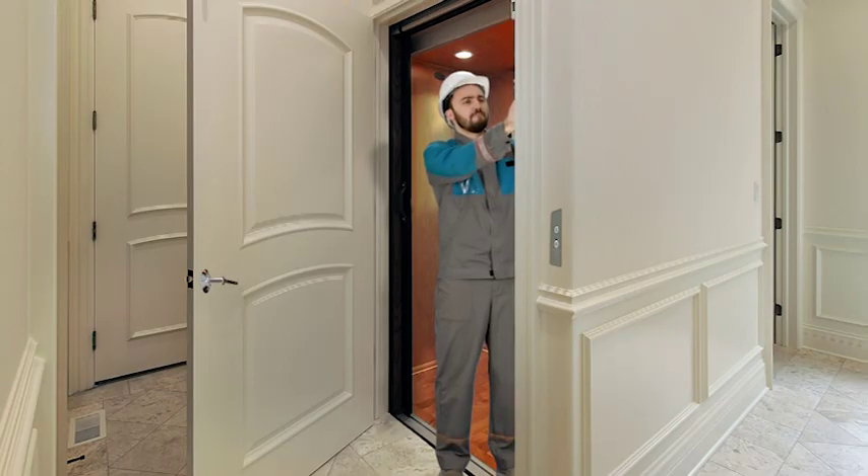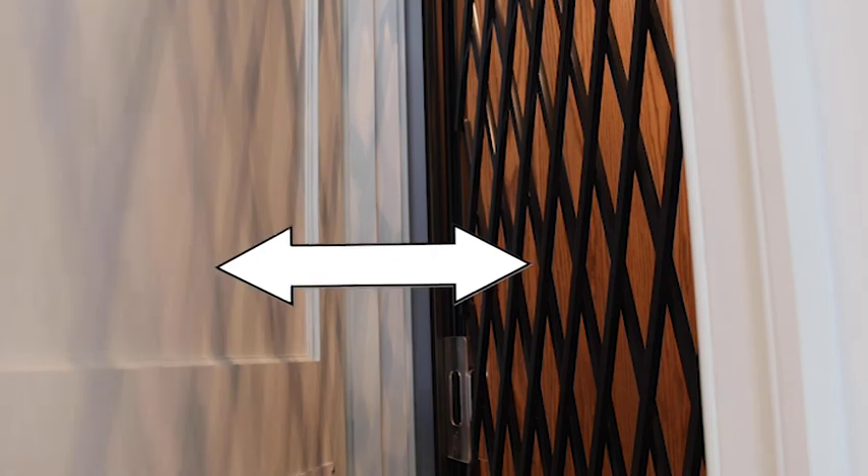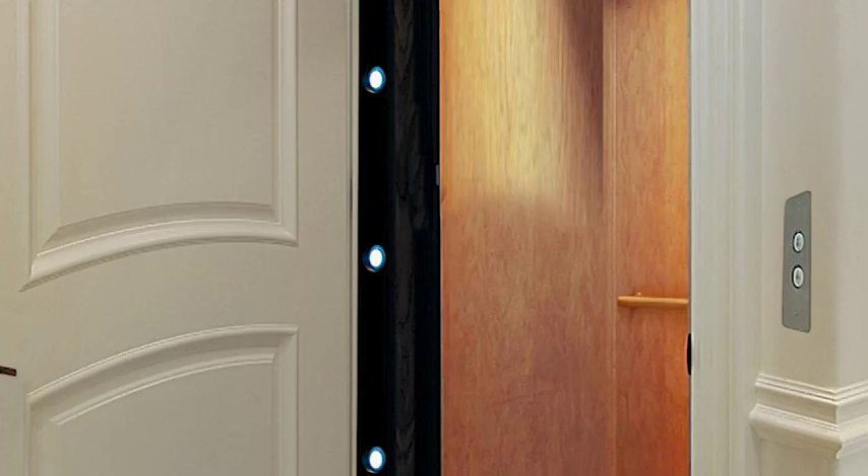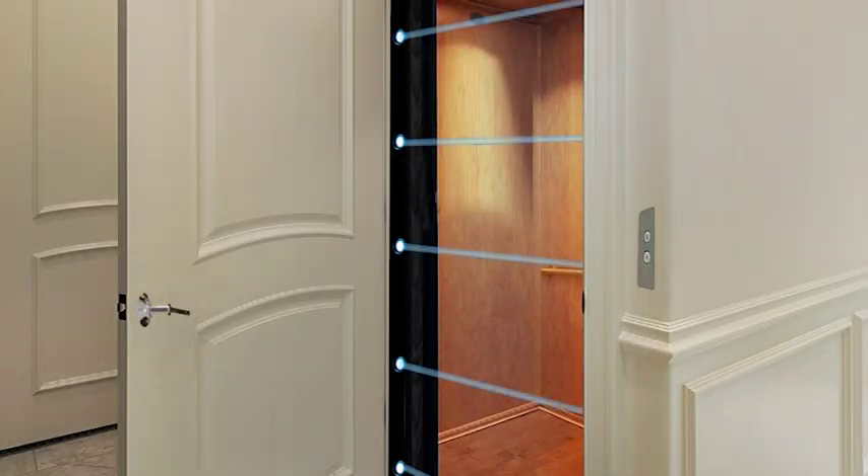If the elevator has not been recalled, you should have a qualified elevator inspector examine it for hazardous gaps. If hazardous gaps exist, have space guards or electronic monitoring installed to remedy the hazard.